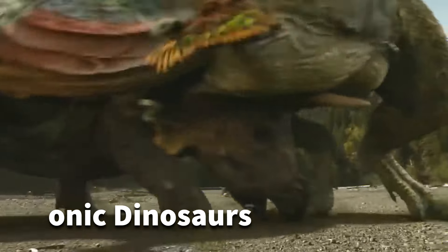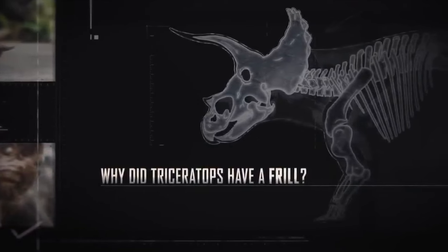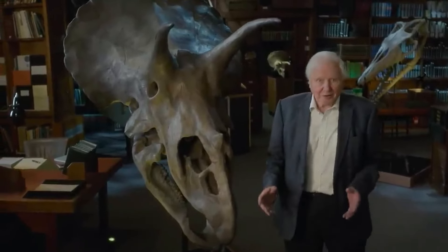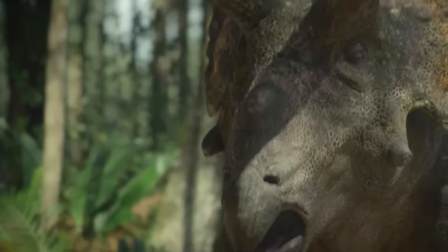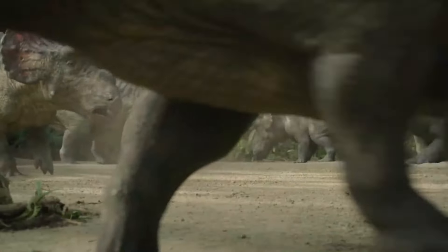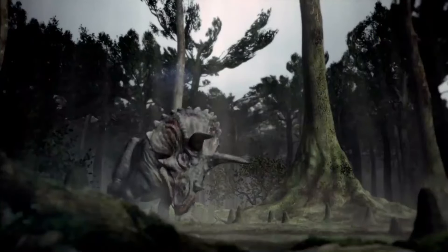The Triceratops possessed a unique set of physical characteristics that contributed to its status as one of the most iconic dinosaurs. From its three-horned skull, including the brow and nasal horns, to its large bony frill and robust body structure, the Triceratops was an imposing and fascinating creature. Its physical adaptations provided it with defensive capabilities, and its formidable appearance continues to captivate our imagination and enhance our understanding of the incredible diversity of life that once roamed the Earth.